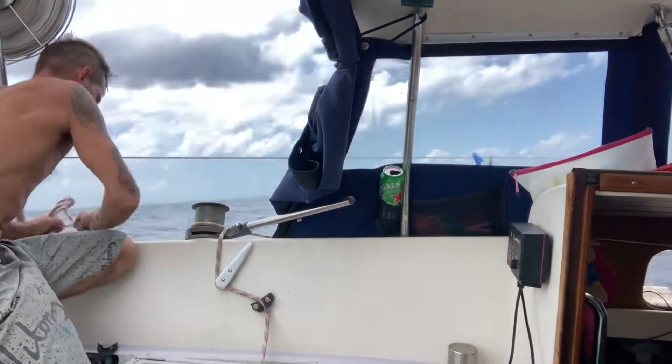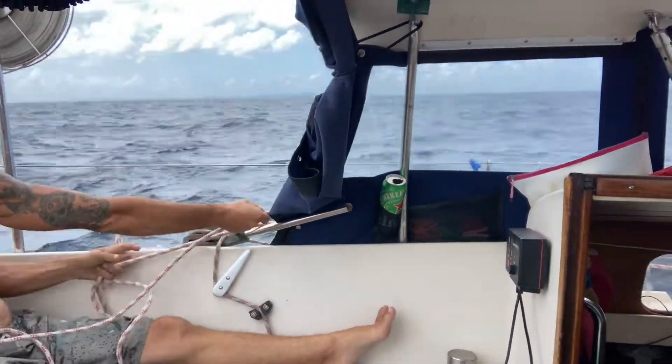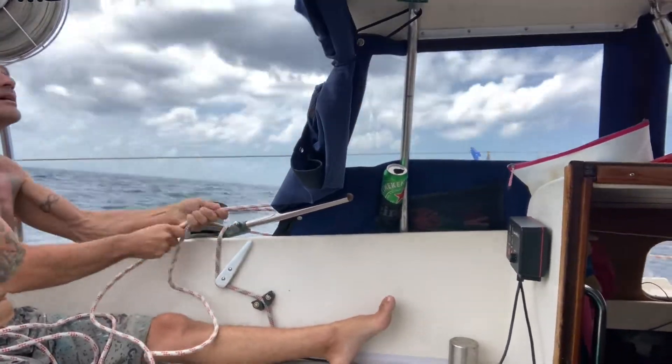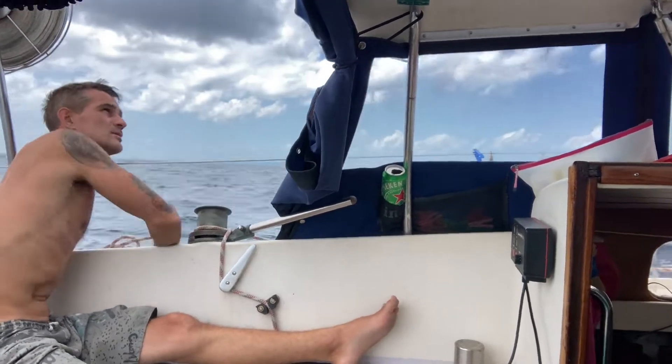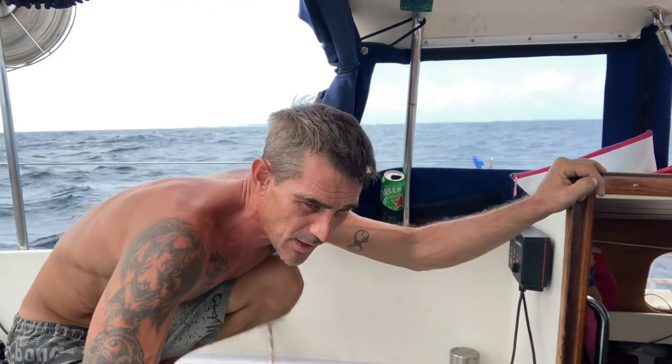I don't want to try to do a reef right now, so I'm going to jump on it. We are doing more than seven knots right now — that's kind of cool. Okay, so that slowed us down about a knot.